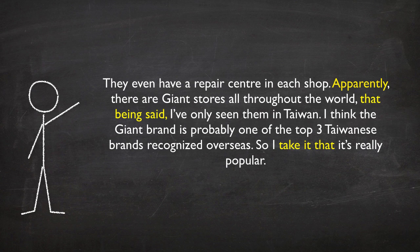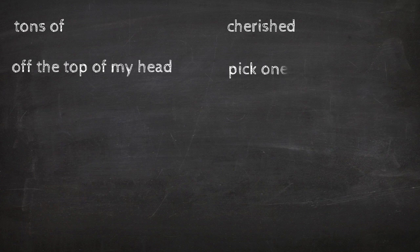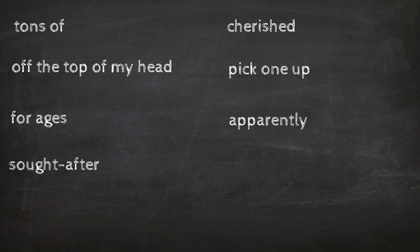I think the Giant brand is probably one of the top three Taiwanese brands recognized overseas, so I take it that it's really popular. Those are the vocabulary words and phrases that really stand out and help your score. Remember, vocabulary is 25% of your overall score.